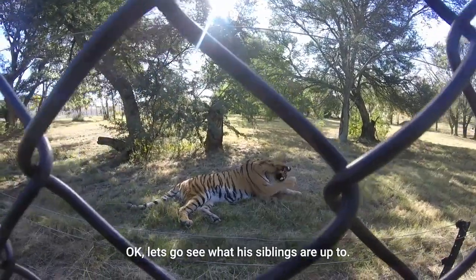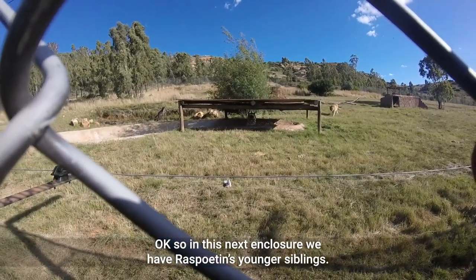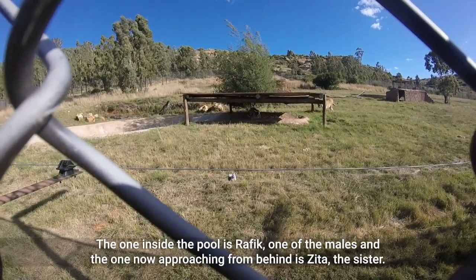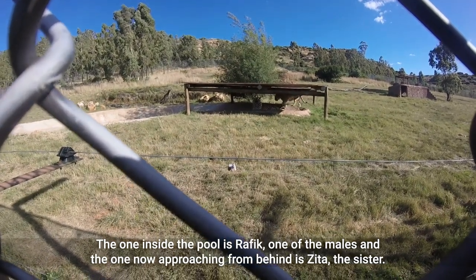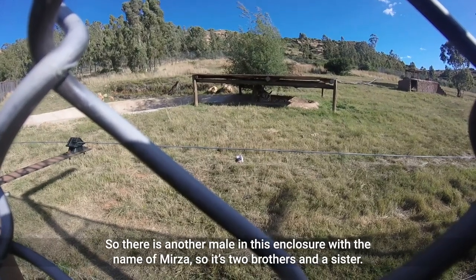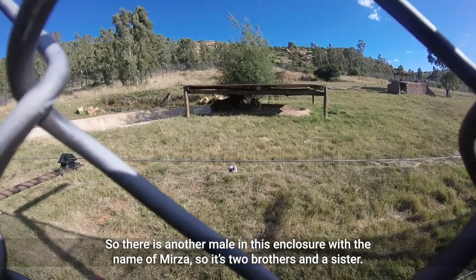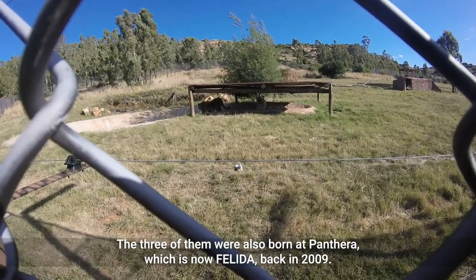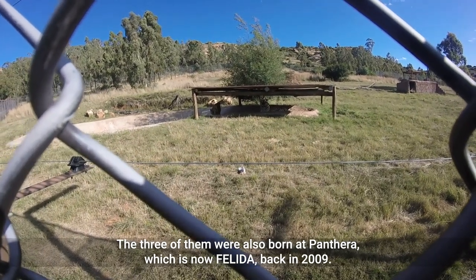Let's go see what his siblings are up to. In this next enclosure we have Rasputin's younger siblings. The one inside the pool is Rafiq, one of the males, and the one now approaching from behind is Zita, the sister. There is also another male in this enclosure named Mirza — so it's two brothers and a sister. The three of them were also born at Panthera, which is now Felida, back in 2009.